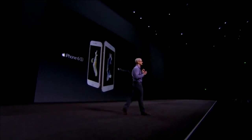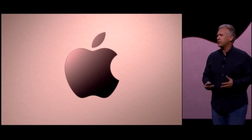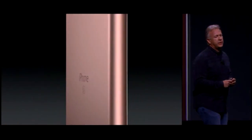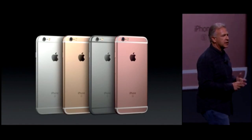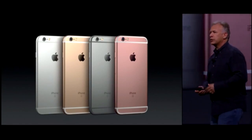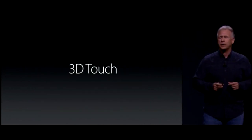Introducing the iPhone 6S and the iPhone 6S Plus. These new iPhones are absolutely beautiful — the most incredible iPhones we've ever made. This is the brand new rose gold aluminum finish. The new iPhone 6S comes in four metal finishes: silver, gold, space gray, and the new rose gold. 3D Touch is a tremendous breakthrough in interacting with our devices.